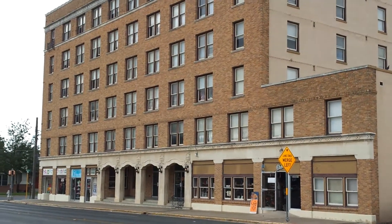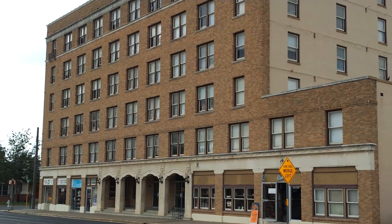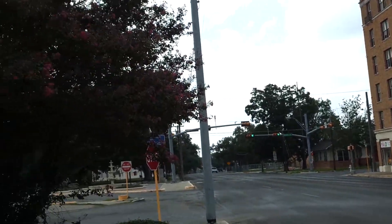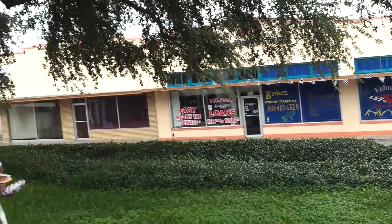Good afternoon. It is just early afternoon, October the 12th, I believe, and I am in downtown Del Rio, Texas, near the border.